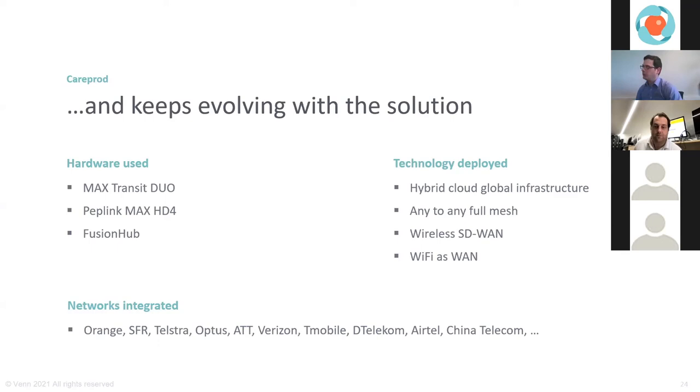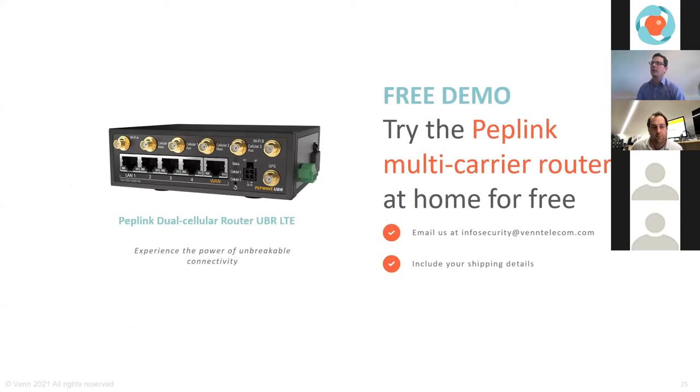Looking forward to V2, V3, and further SD-WAN evolution. For anyone with questions about these use cases, the team will be happy to answer. The recommended approach is to ask for a proof of concept — seeing it and using it is the best way to understand. That's exactly what was done with CarePort: build a proof of concept, verify it supports the vision, then scale up to a complete worldwide solution. It doesn't always need to start as a huge project — sometimes it starts very small and then you unleash the potential.